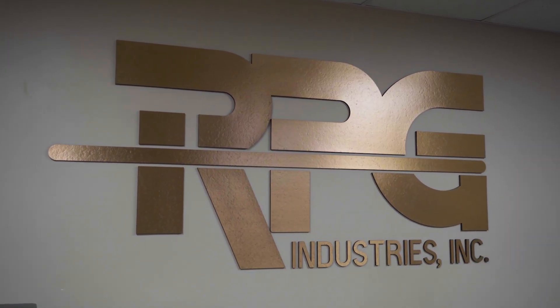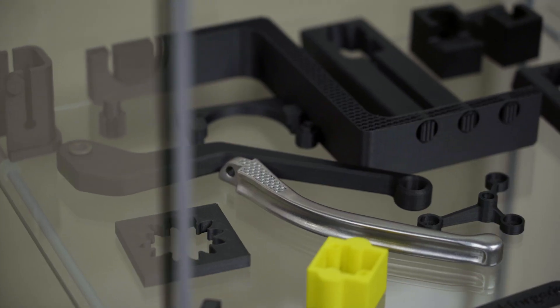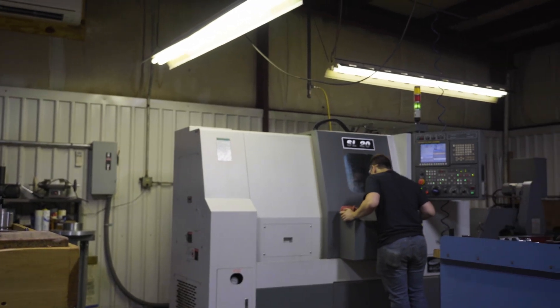My name is Bob Ginsberg and I'm the president and founder of RPG Industries. We are a job shop specializing in precision manufactured components. At RPG we've always tried to be on the leading edge of technology. It started with wire EDM and we had our first abrasive water jet machine in the late 1990s.